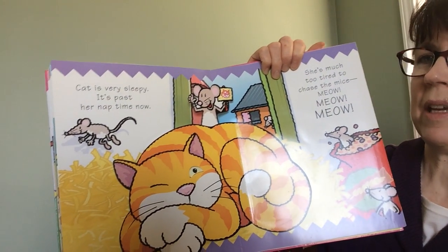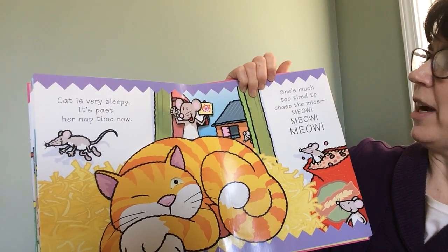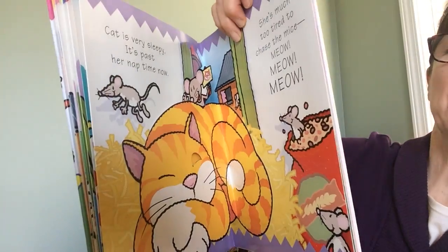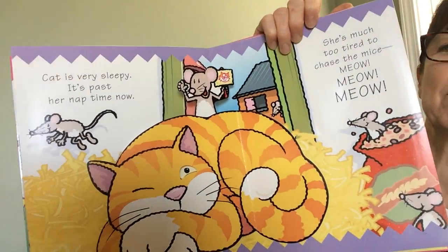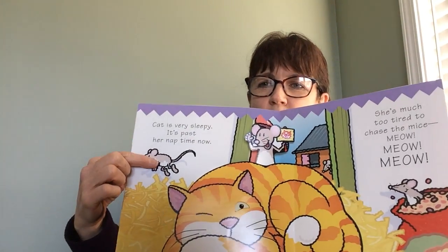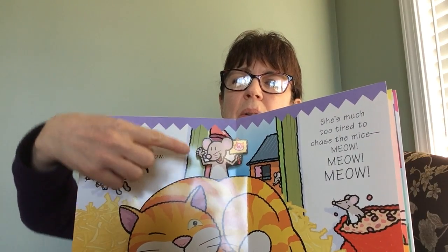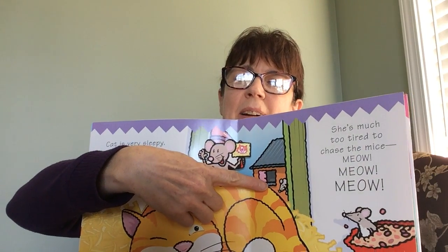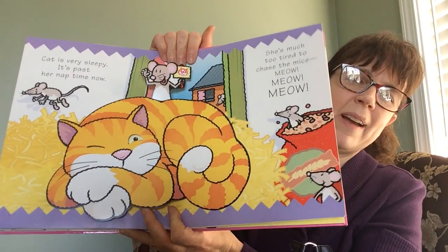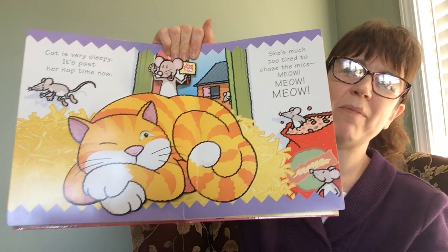Cat is very sleepy. It's past her nap time now. She's much too tired to chase the mice. Meow, meow, meow. Let's count how many mice there are in here. One, two, three, four, five. Five mice.